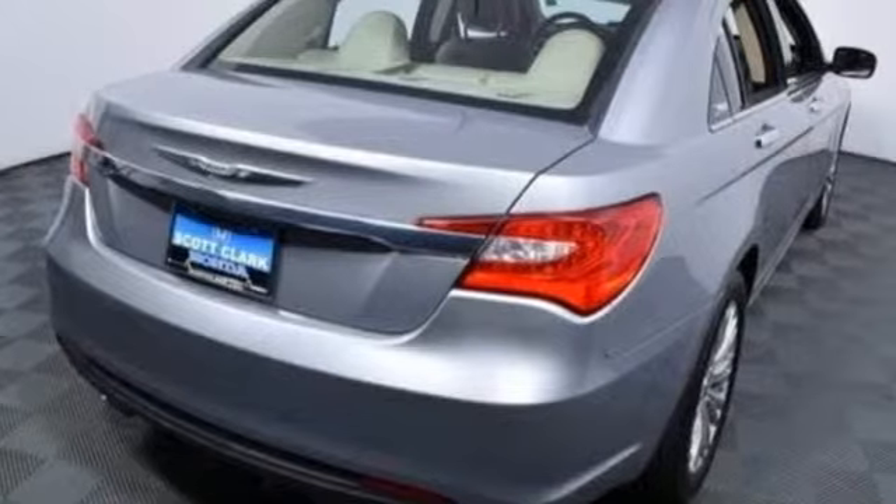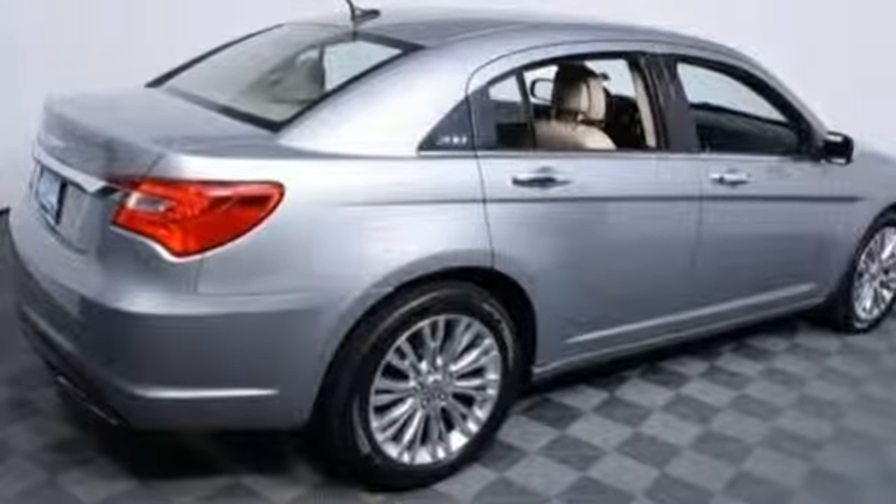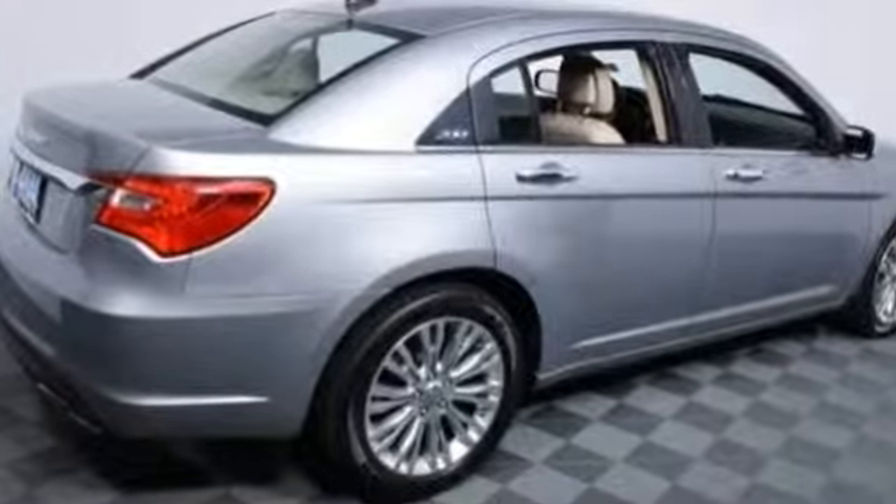Chrysler took no shortcuts inside either, with air conditioning, a CD player, and audio controls on the steering wheel. Keep your hands on the wheel and tires on the pavement with this four-door sedan.